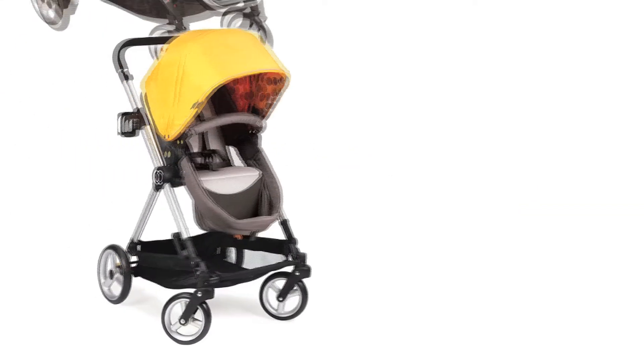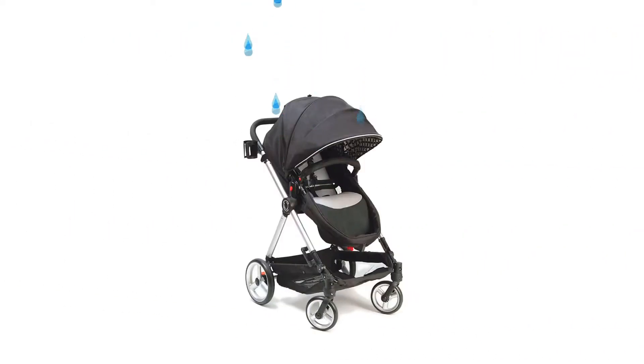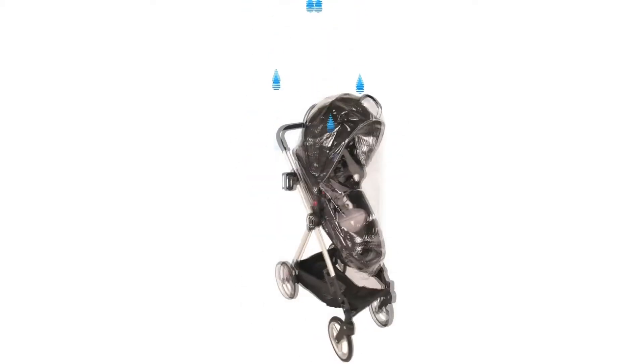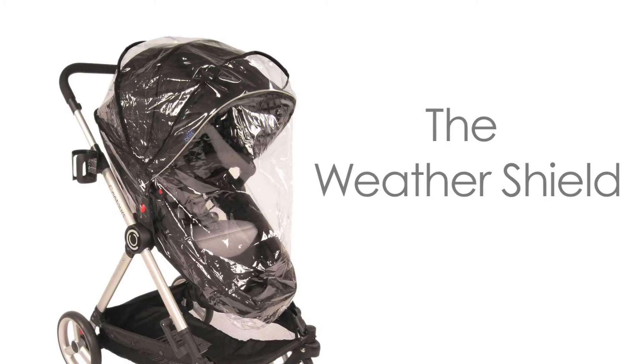No matter what Contour stroller you own, we have the perfect accessory for any of your needs. Taking a stroll in rainy weather? The Weather Shield fits over all Contour stroller seats to protect baby and keep them warm and dry.